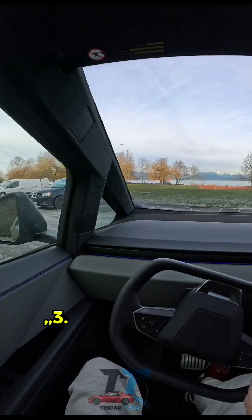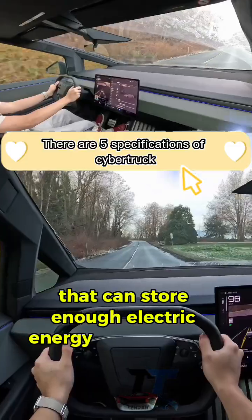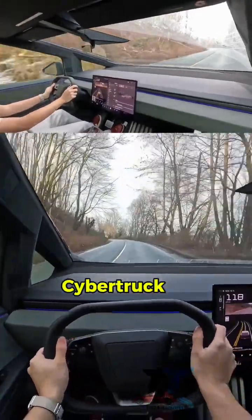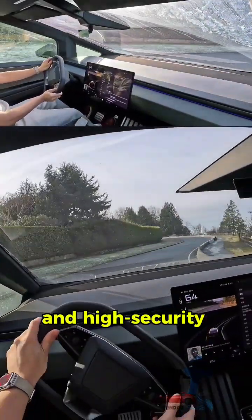3. Large Battery — Cybertruck is equipped with a large battery that can store enough electric energy to power the vehicle for hours. 4. Advanced Technology — Cybertruck is equipped with advanced technology such as a sophisticated infotainment system, surveillance cameras, and high security systems.